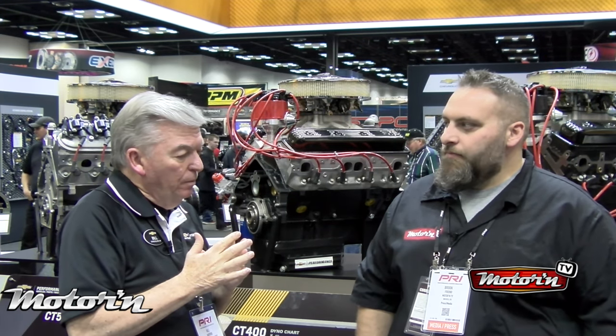Any new products you guys have launched this year? I would just say we're always looking at constant improvement. Contrary to rumors going around in the market, GM Chevrolet Performance is in this for the long haul — we're going to continue building 350s, continue building big blocks, and certainly LS/LT engines for the foreseeable future.